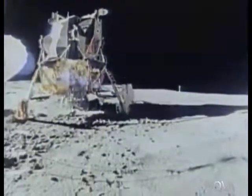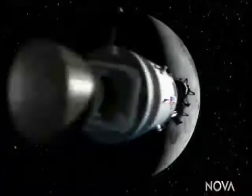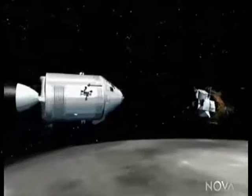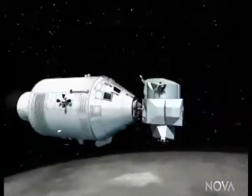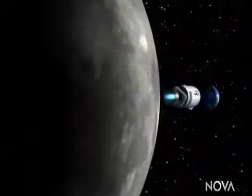Sometimes we called it the bug, sometimes we called it the lunar schooner. But the idea was that we'd go there, we would land with the small lander, but keep the command module in orbit. After we explored, we'd take off again, make the rendezvous again with the command module, dispense with the lander because it's done its job, and then we'd return to Earth in a very normal way.